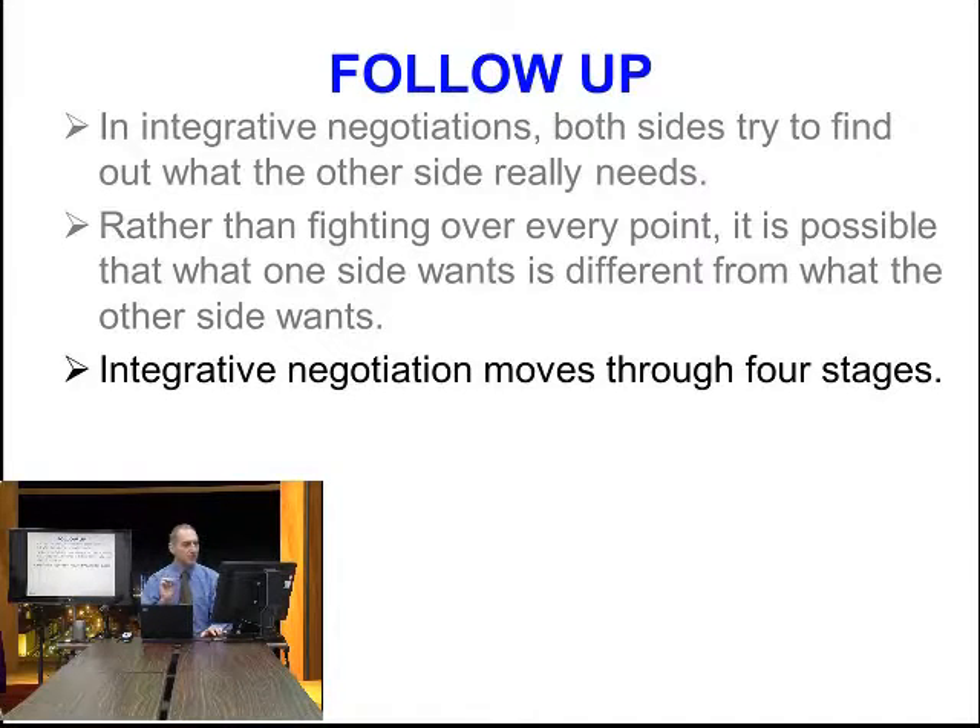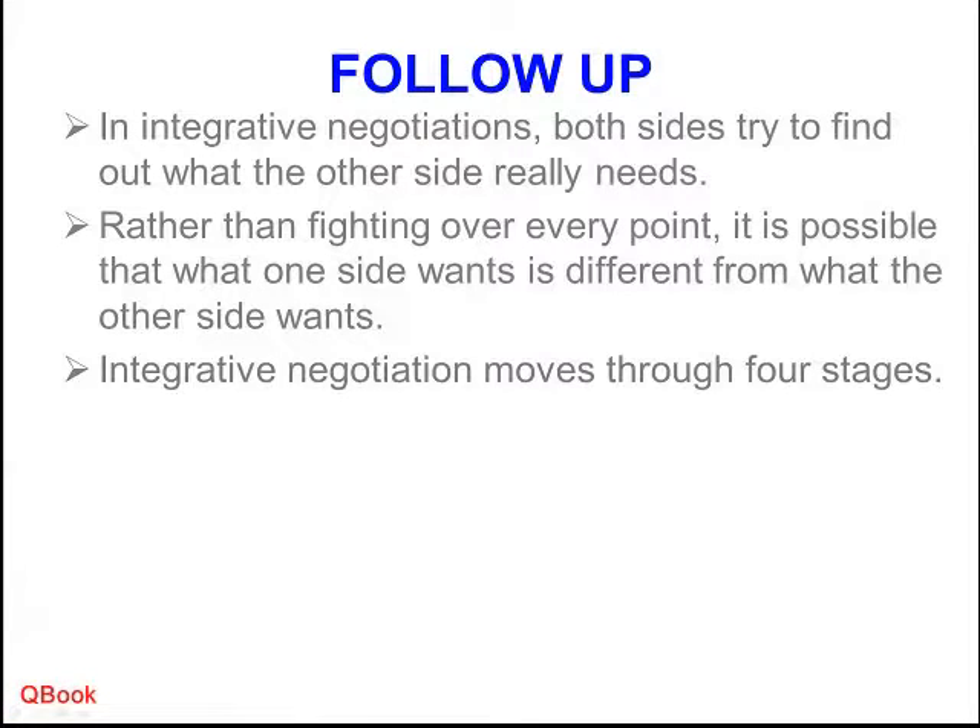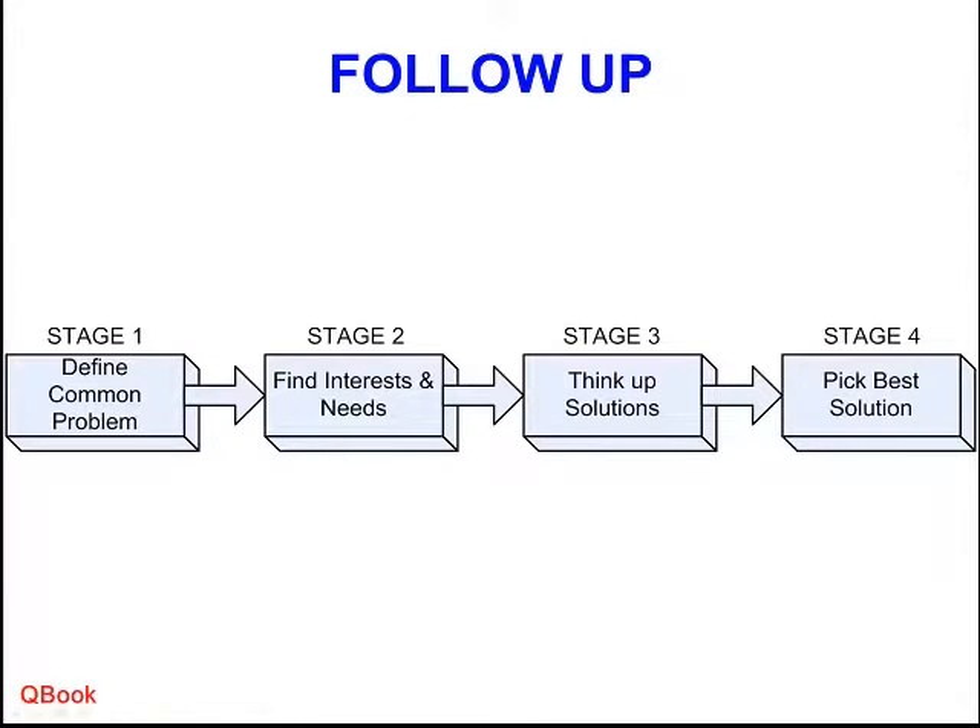Integrative negotiation generally moves through four stages: stage one, stage two, stage three, stage four. Let's take a look at these stages a little bit.